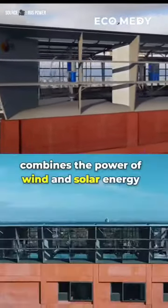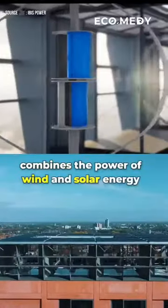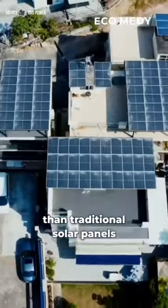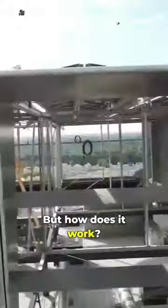This revolutionary rooftop system combines the power of wind and solar energy to generate up to 10 times more electricity than traditional solar panels. But how does it work?